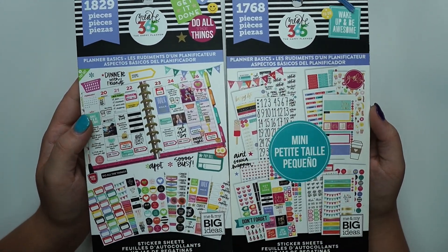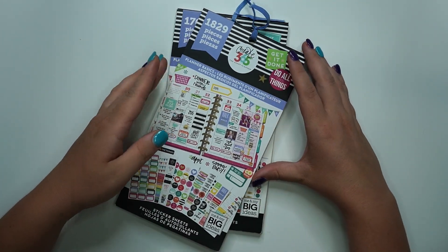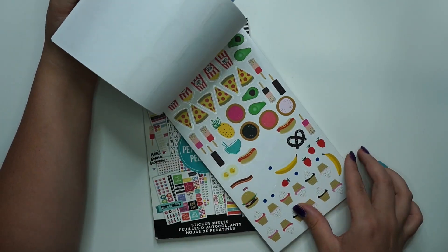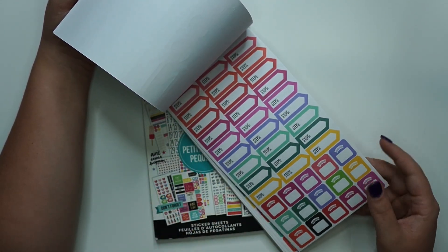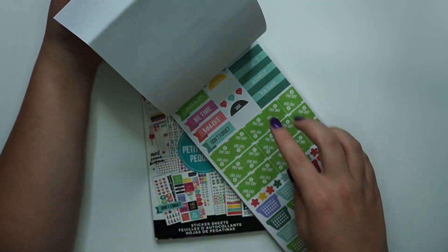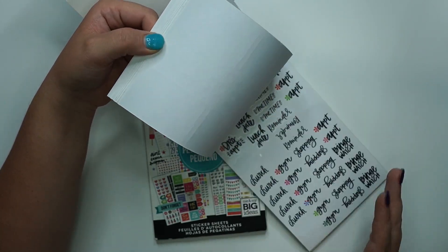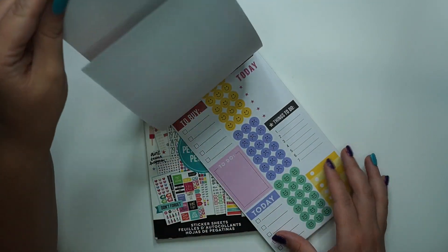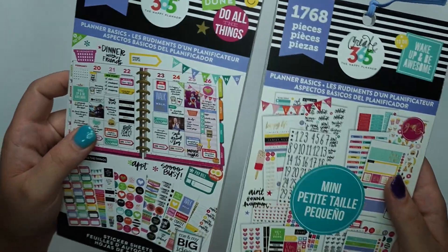The first one I recommend is a Planner Basic sticker book — they have one in classic and mini. This is a fairly old sticker book, one of the very first four they ever released, but it is so perfect to plan with because it has everything in it: holidays, dinner plans, fitness stickers, steps and weight trackers, bill pays, chores, budgeting stickers, packing lists, flight information. Everything you need is basically in Planner Basics. That's recommendation number one.